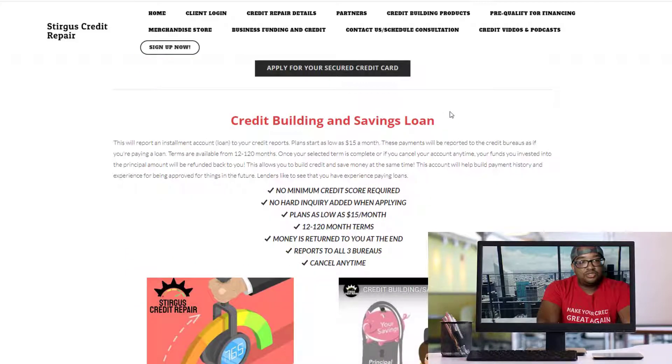The next thing you want to do is look at our credit building loans. These are nowhere close to those personal loans I told you to stay away from. These are credit building slash savings loans — you're paying about $15 a month and it's reported to your credit report as a loan. So you may have a $1,000 loan reported on your credit report while paying just $15 a month. You can cancel anytime, and once the account is paid or closed, you get all of the money you invested back. That's why it's called a credit building slash savings loan — it's saving your money as you invest in building your credit scores.